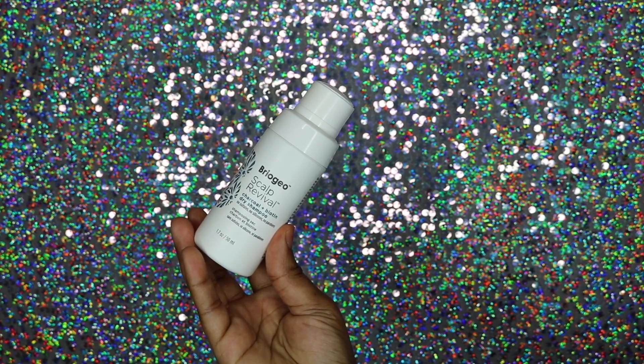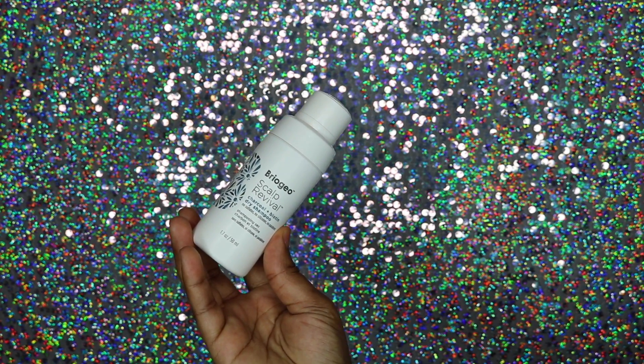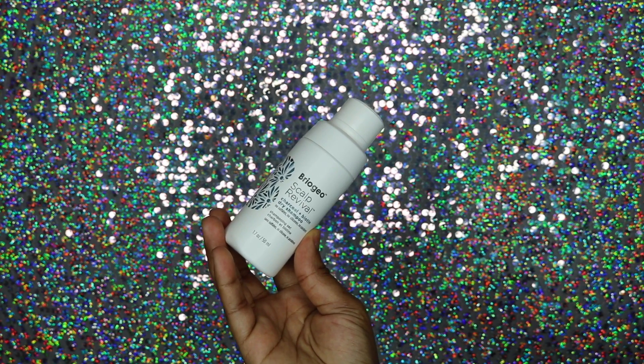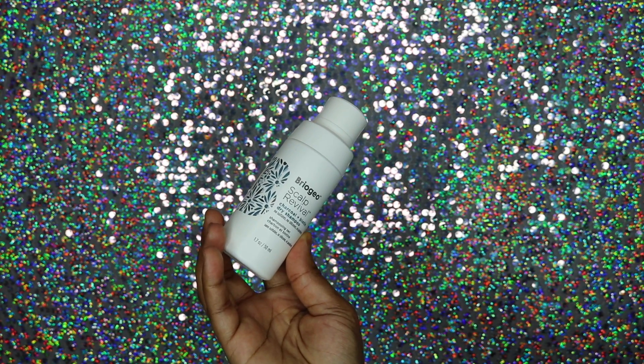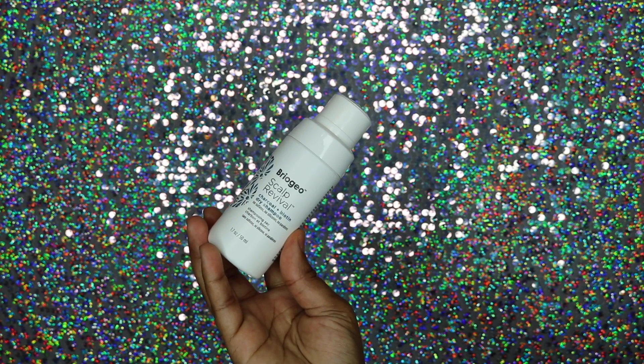Next up is also from Scalp Revival — this is a scalp nourishing dry shampoo that absorbs excess oil at the roots while drawing out impurities from the scalp and hair and balancing the scalp to promote healthy hair growth. I really don't like dry shampoos because they tend to dry out my hair and leave a white powder residue. With that being said, I was very skeptical and did not want to use it.